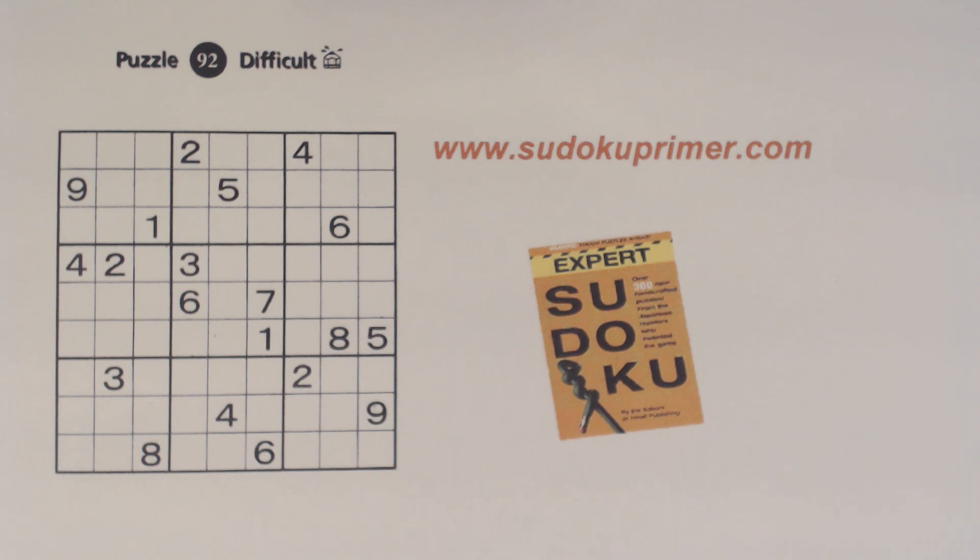I'll give you a hint. There's one set of twins in each box, and there's only one box without a set of twins in them to start.